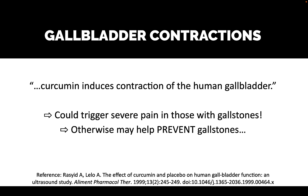Gallbladder contractions. This paper cited at the bottom proved that curcumin induces the contraction of the human gallbladder. If you don't have gallstones, the contents would be expelled and you'd actually be less likely to develop gallstones. But if you have gallstones and you're taking something that causes your gallbladder to contract, that could trigger severe pain.